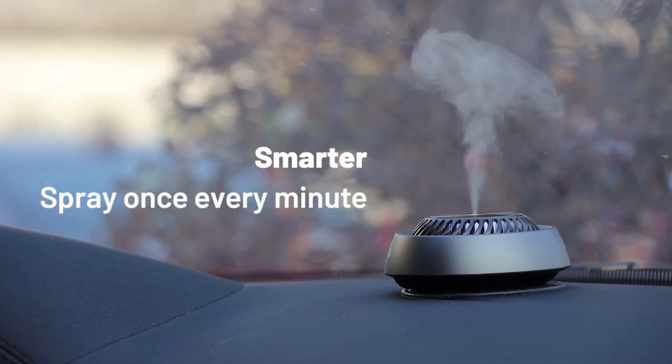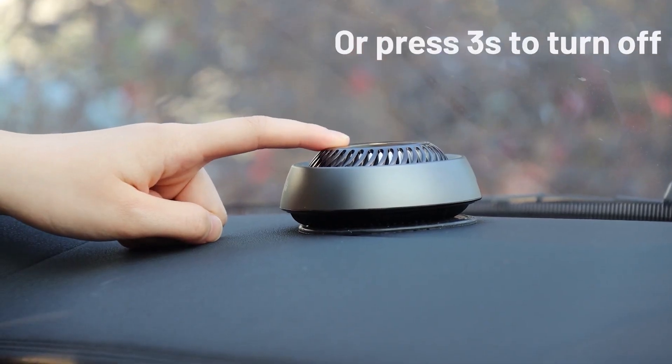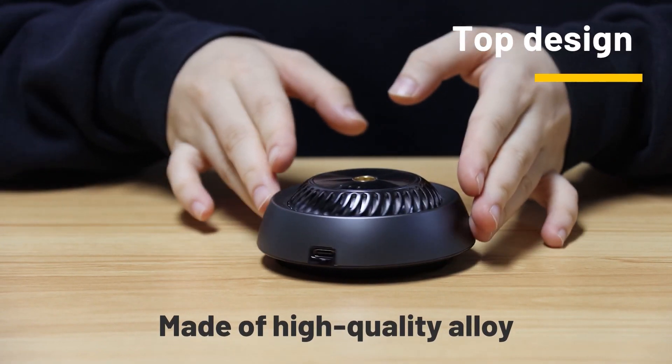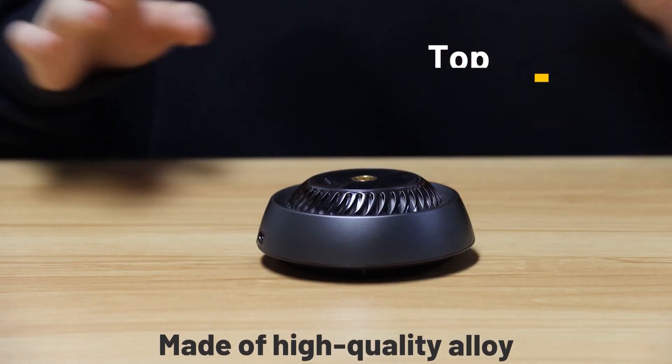Whether you prefer a single scent or want to mix and match, the possibilities are endless. The diffuser has a clip on the back, making it easy to mount to your vehicle's air vents, or you can place it in a convenient spot like a cup holder.